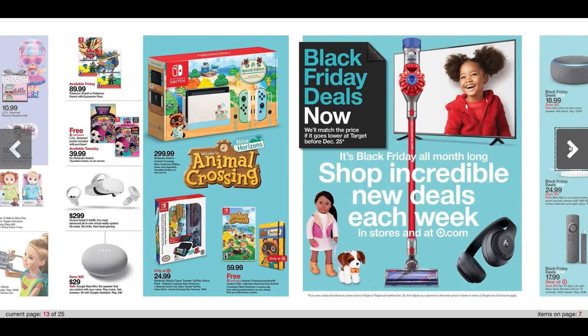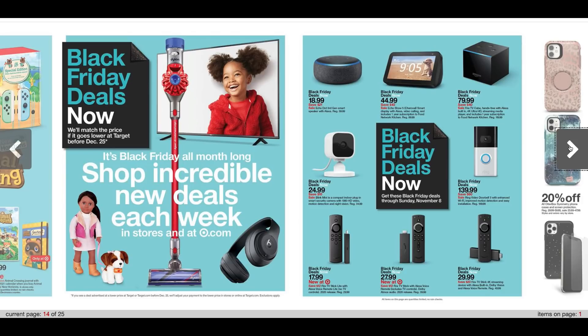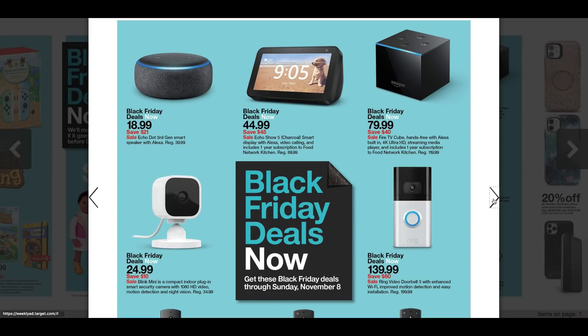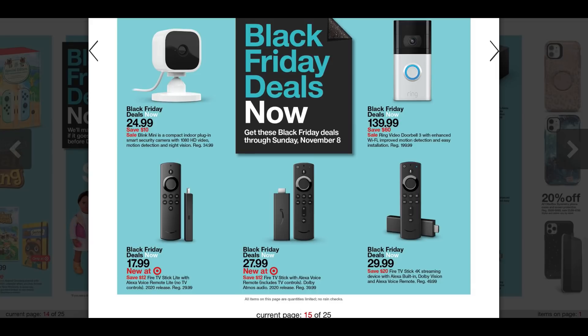All right, so Black Friday deals now. They're going to be doing deals all month long, so each and every week Target is going to post some deals. And they're going to price match before December 25th. We have the Echo Show there for $44.99, regularly $45. The Blink Mini for $24.99 — that's a $10 savings. The Fire Stick for $17.99, the Fire Stick with Alexa Voice for $27.99. The 4K Streaming for $29.99. These deals are valid this Sunday through November the 8th.